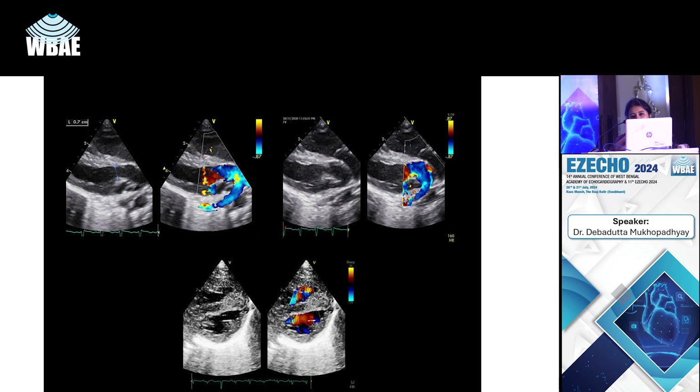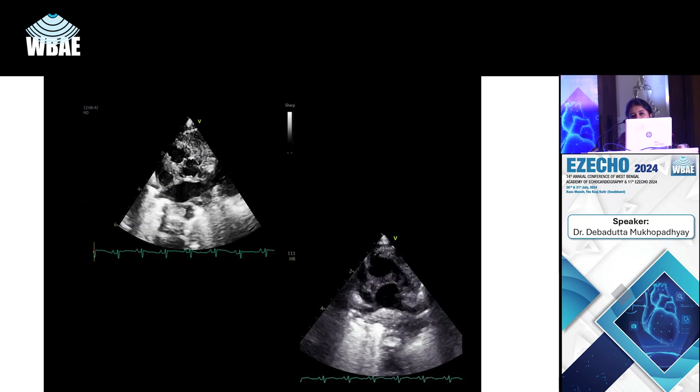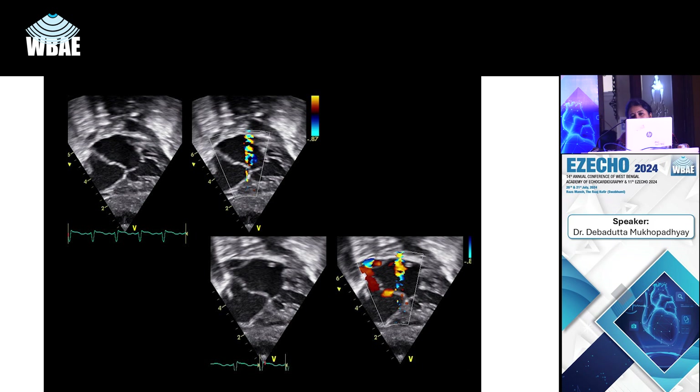The parasternal long axis and short axis views show an intact interventricular septum and the typical downward sweep of the pulmonary artery arising from the LV. The pulmonary and aortic annuli look more or less equal. The short axis view shows the pulmonary artery dividing into two branches posteriorly, so the aorta is anterior and to the right, and the pulmonary artery is posterior.